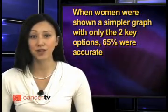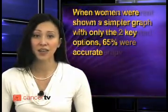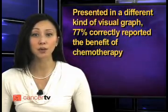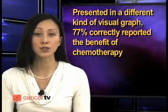When women were shown a simpler graph with only the two key options, 65 percent were accurate. When the information was presented in a different kind of visual graph, 77 percent correctly reported the benefit of chemotherapy. Researchers noted that even when patients are given the information they need, they have to be able to understand it well enough to make the right choice. Doctors need to spend less time explaining the numbers and more time talking about what those numbers mean. This year, over 184,000 Americans will be diagnosed with breast cancer.